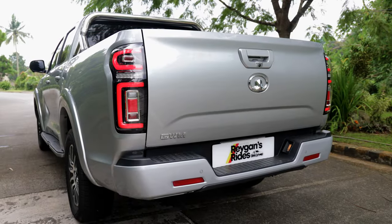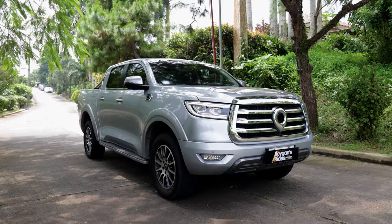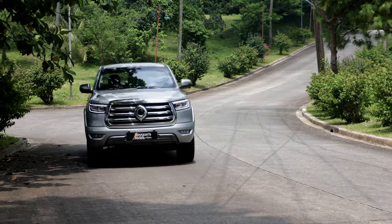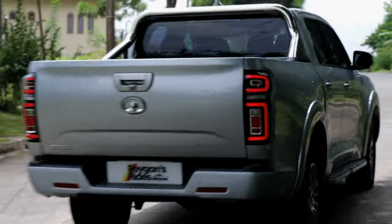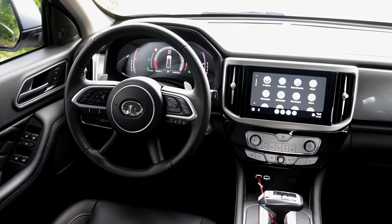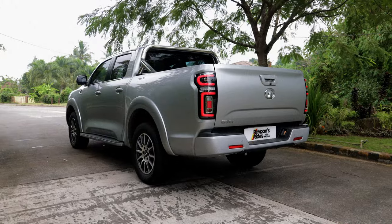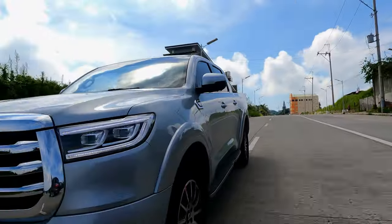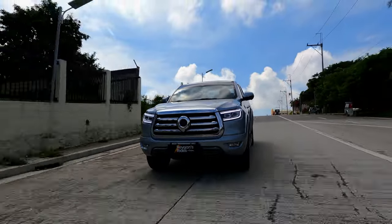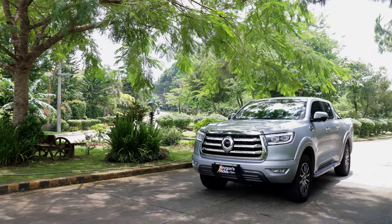At the end of this video, it is clear that the GWM Canon S-Lux 4x4 not only undercuts the competition in terms of price, but it also outperforms in terms of features, cabin materials, safety, and overall space. It seems that GWM threw everything they could into the Canon's feature set, save for maybe the kitchen sink. So to answer the question at the start of this video — yes, the GWM Canon S-Lux 4x4 is a strong contender as the best truck deal of the year. Thanks for watching.